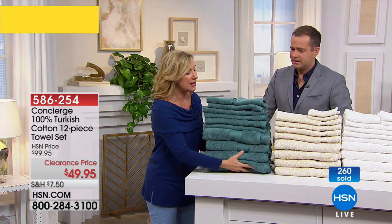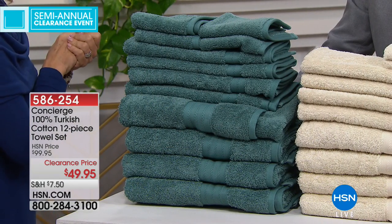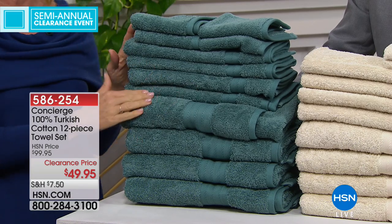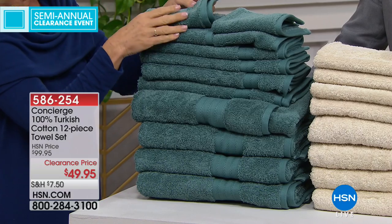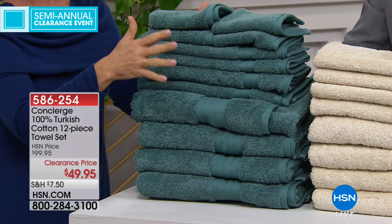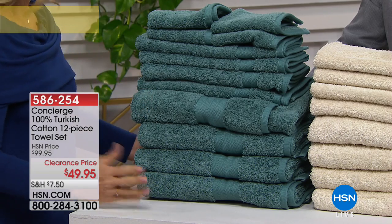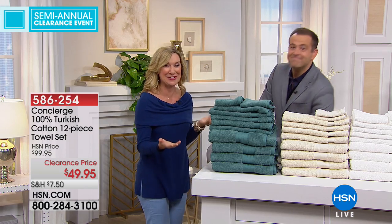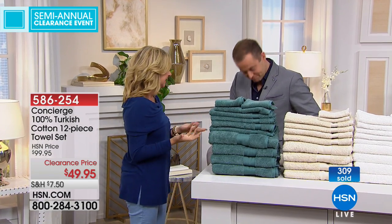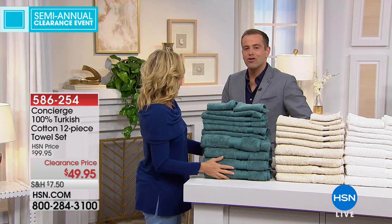Towels are something we maybe hang on to too long — maybe they're threadbare, maybe they don't absorb like they used to. Using fabric softener can actually cut the absorbency on your towels. Bleach stains, makeup remover stains — what a great way to upgrade and refresh something you use every single day. It's your most intimate linen. You wash it more than any other linen in your home, sometimes once or twice a day. It pays off to invest in the better, higher-grade cotton.